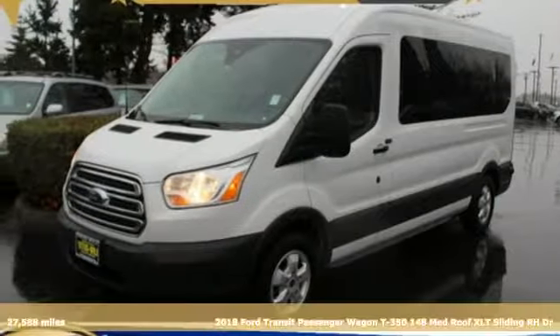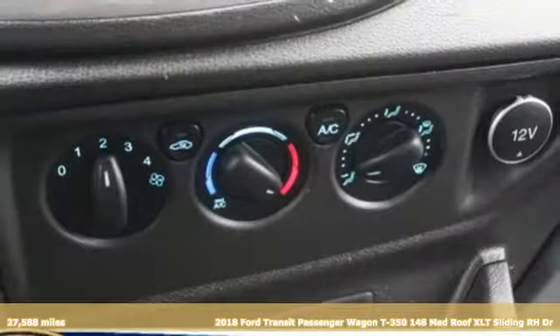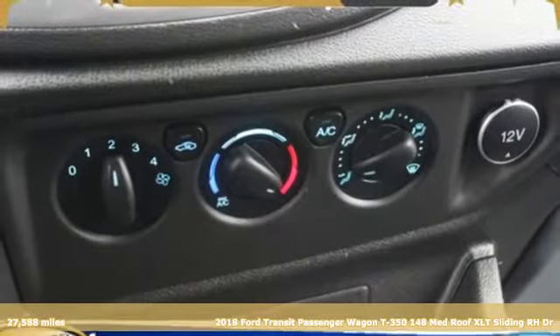It's a 2018 Ford Transit passenger wagon. Ford, where tradition meets innovation.